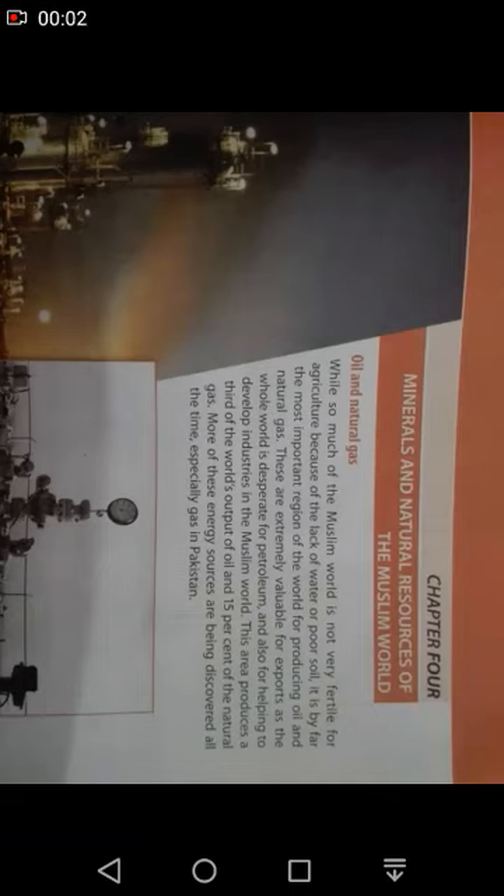Assalamualaikum students, hope you are fine. I am Mamanath, your associate teacher. As you all know, last time we started lesson number 4, that is Mineral and Natural Resources of the Muslim World. We will read this chapter till the topic copper and till page number 22.